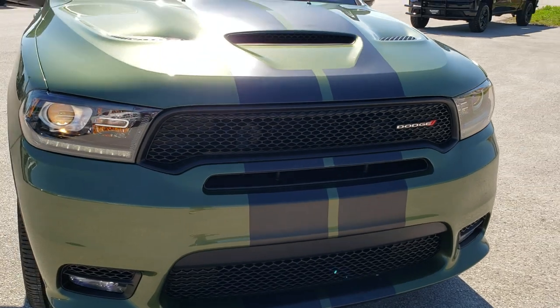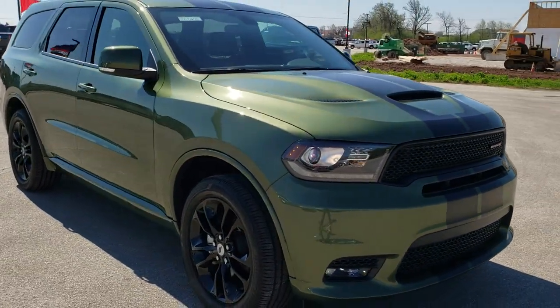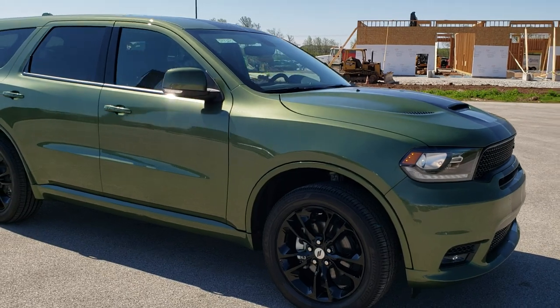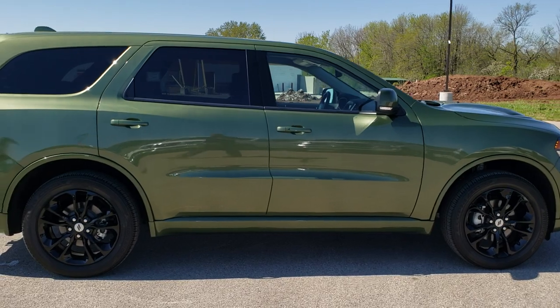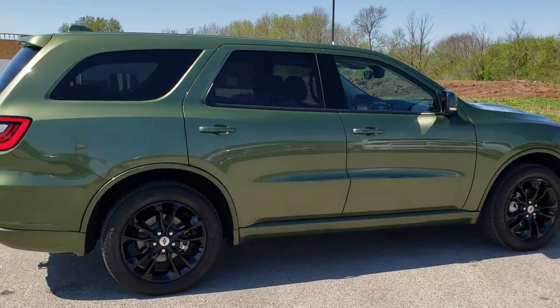I would personally like to thank you for checking out the video today, and hopefully you got a good idea of this Dodge Durango GT Plus all-wheel drive in F8 green metallic. Looks really good.